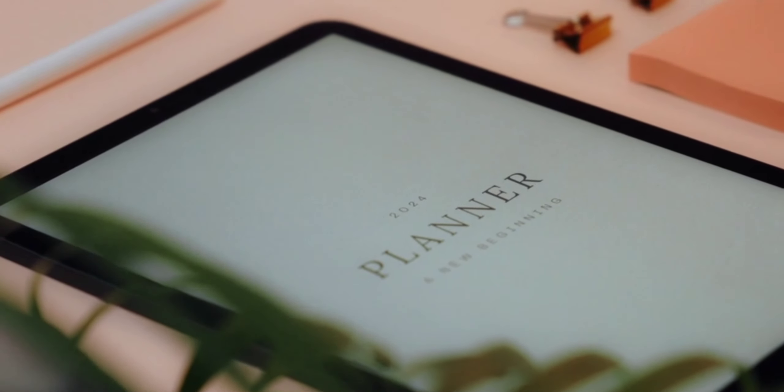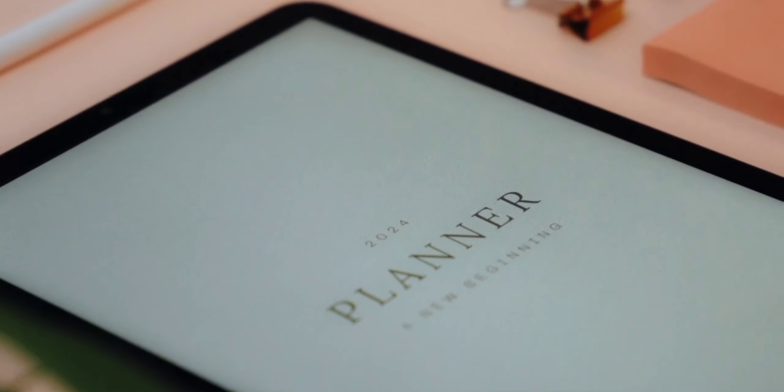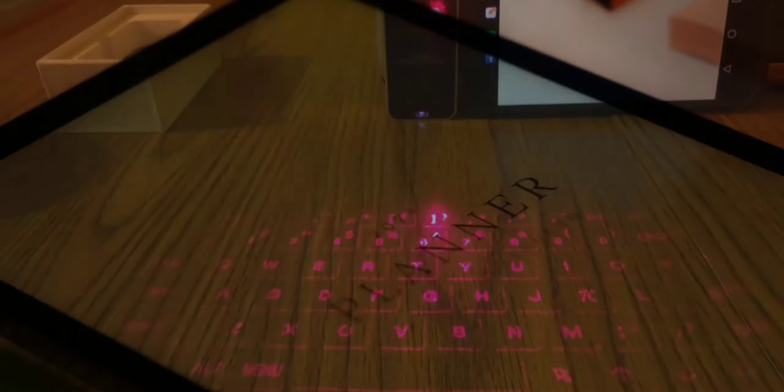Ferrofluid desk toys feature magnetic liquid that responds to magnets and can create mesmerizing dynamic patterns when manipulated. Some gadgets project a holographic keyboard onto any flat surface, allowing for a portable and futuristic typing experience.